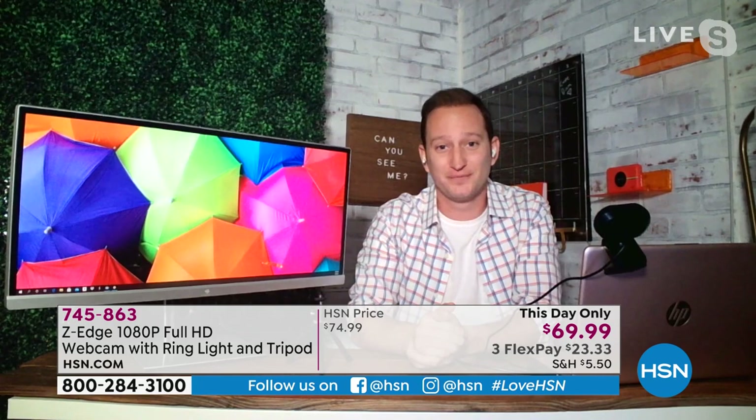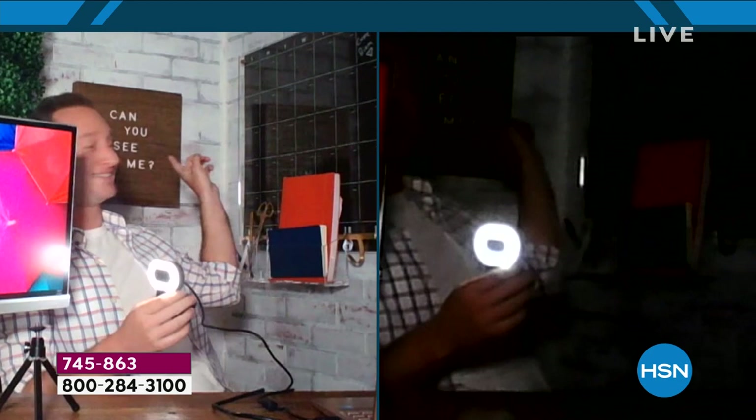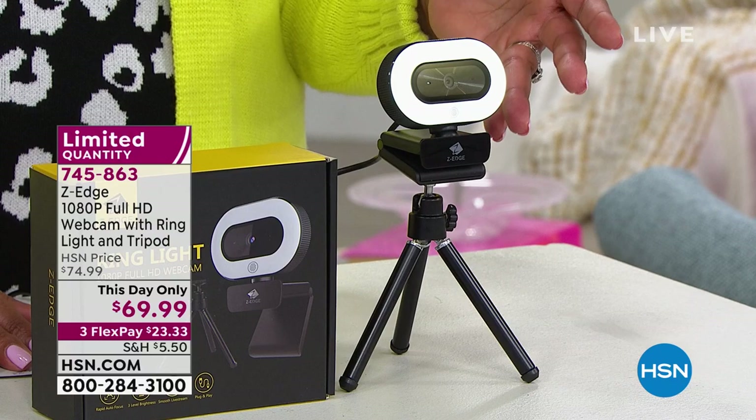Debbie acknowledges she was looking at the preset camera where Justin was very clear, not the program feed. On the program side — what viewers see at home — the regular laptop webcam looks dark. With the Z-Edge, you can see clearly that he's wearing a white T-shirt and plaid shirt with red and blue stripes. With the bad quality picture you can't tell. The ring light and full HD quality make all the difference — you don't want to look like you're in a different time zone just because you don't have the proper tools.